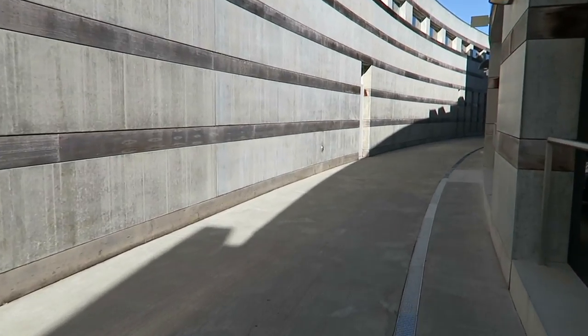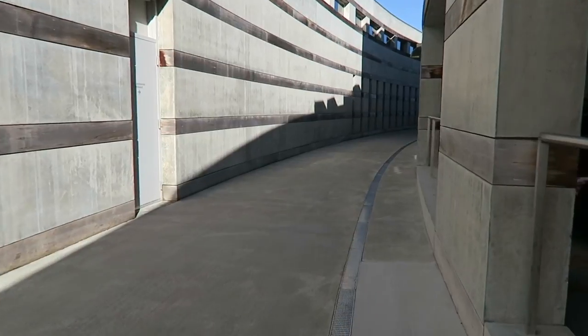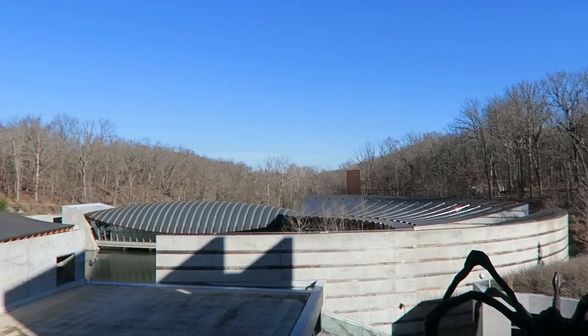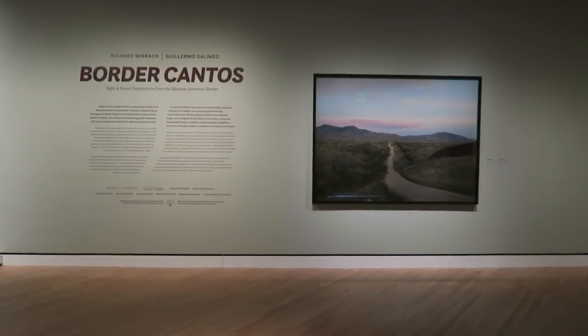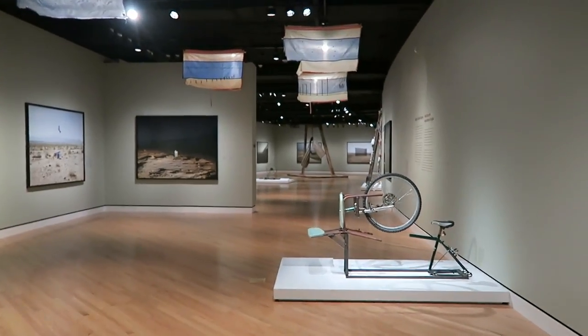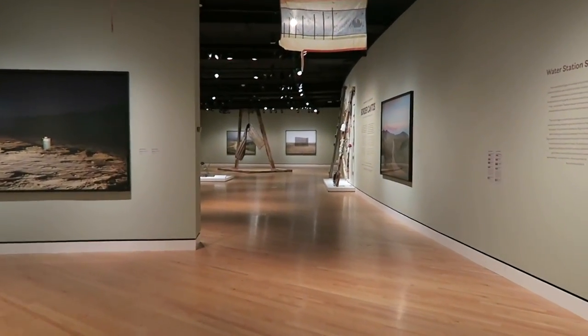Last week I had the opportunity to attend another press preview at Crystal Bridges. I really sat with this one over the weekend because I haven't been sure how to translate it into a YouTube video. Obviously, I would encourage you if you live in or anywhere near Northwest Arkansas to check this out for yourself. It has free admission and it's open until April the 24th, so you really have no excuse. But for the rest of you who can't really experience it for yourself, I also wanted to be able to communicate some of the messages and what the experience was like for me.